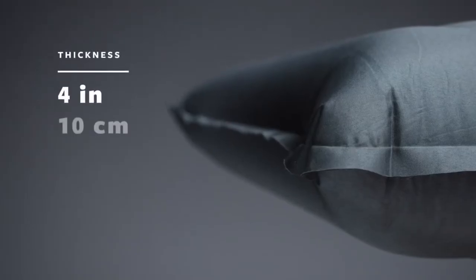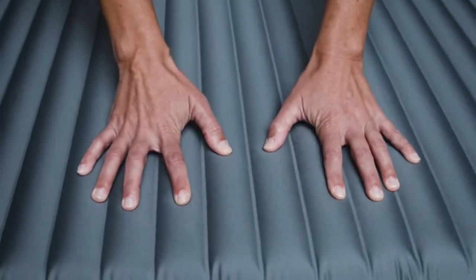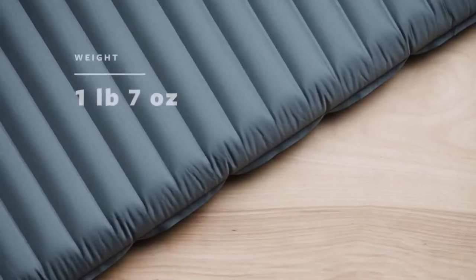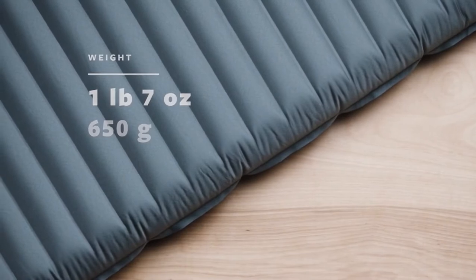Using custom machinery, we built the pad with 4 inches or 10 centimeters of legendary Neoware comfort, helping you rest better during nights under the stars. Although it's the thickest air pad we've ever designed, the Topo Luxe only weighs 1 pound and 7 ounces or 650 grams, making it a breeze to carry into the backcountry.